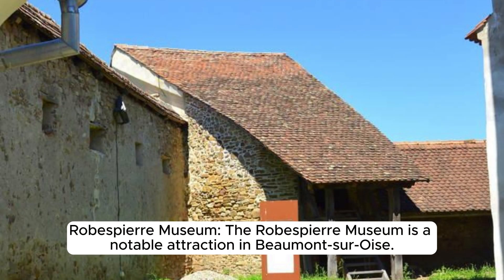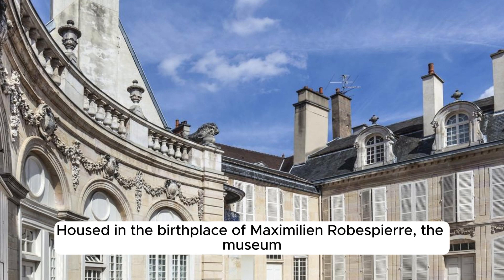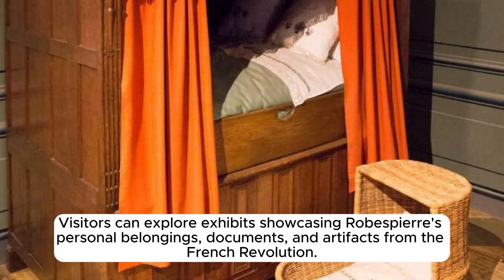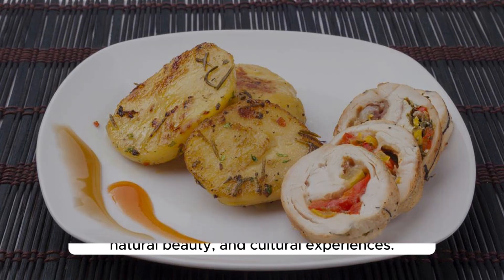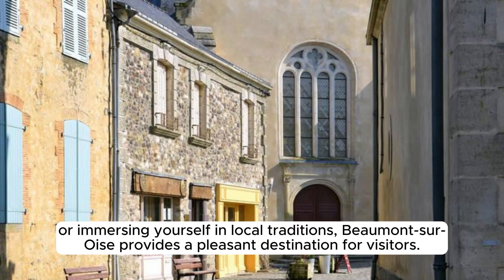The town was also associated with the French Revolution, as it was the birthplace of Maximilien Robespierre, a prominent figure of the Revolution. The Robespierre Museum, housed in his birthplace, provides insights into his life and political career, with exhibits showcasing personal belongings, documents, and artifacts from the French Revolution. Beaumont-sur-Oise offers a mix of historical charm, natural beauty, and cultural experiences for visitors.